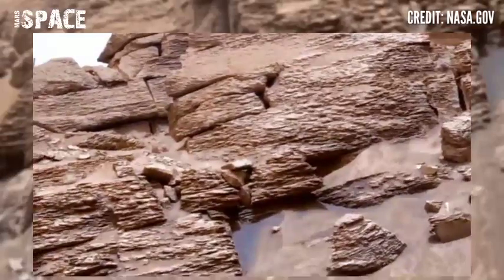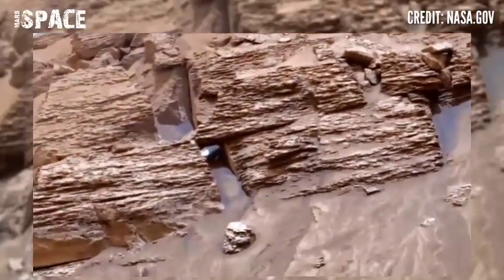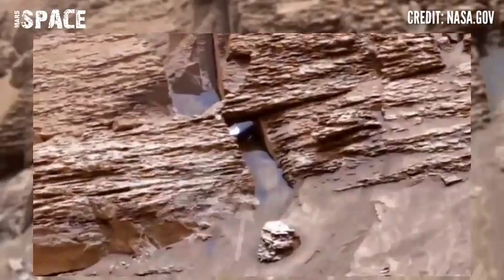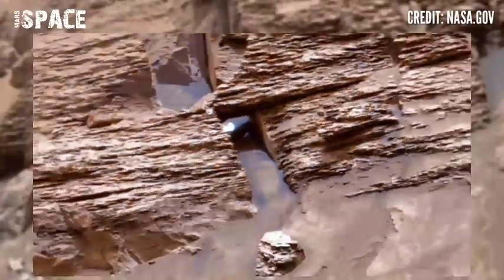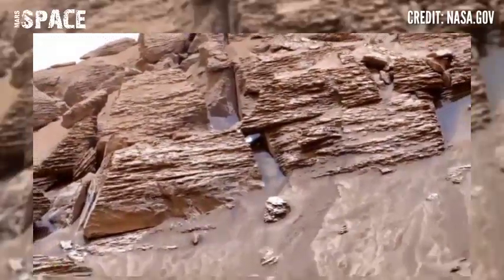Here, something interesting is spotted — like a tunnel. You can see the clear shape of a door, and this appears to be a secret entrance going inside a Martian hill. What do you think about this secret tunnel-shaped structure? Is it a possible tunnel made by Martians, or just a tunnel-shaped natural structure?